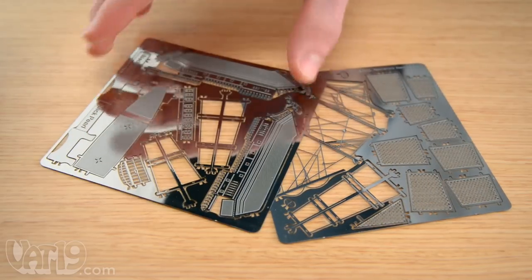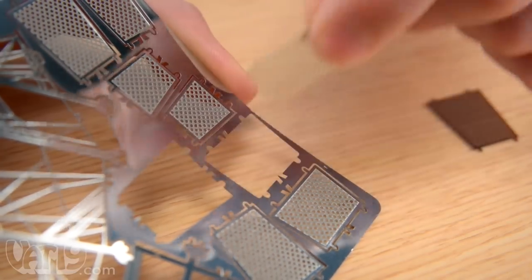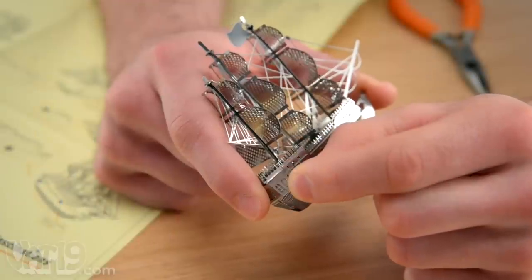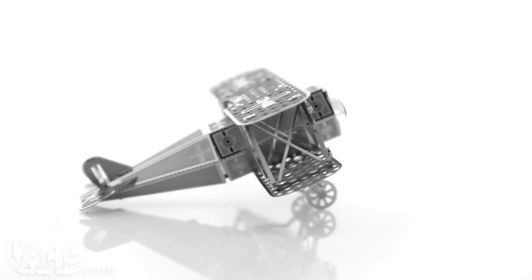The 3D model arrives as a completely flat metal sheet. Your challenge is to pop the pieces out of the sheet, bend, fold, and assemble them using the illustrated instructions as a guide, and admire your completed model.